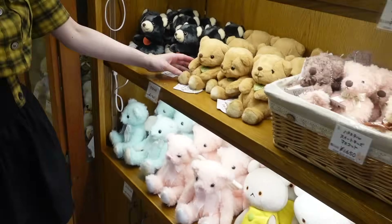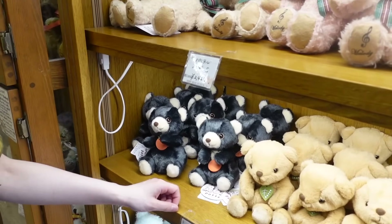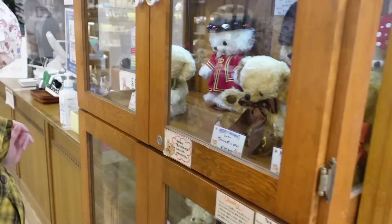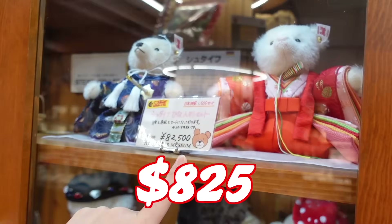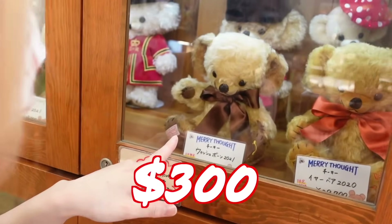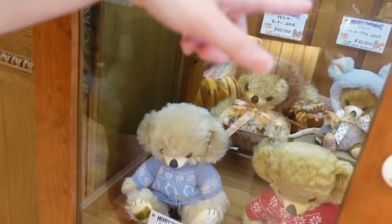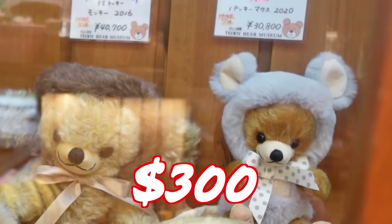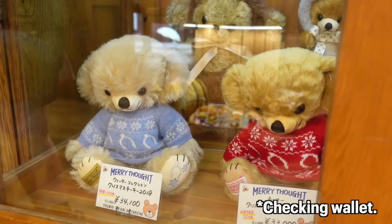Over here - beanie babies! I used to have a lot of beanie babies. So cute. I love the color. So these are like the pricey ones. Wow, these cost $825. $300. $300. Look at that mouse in the back - and that one is $300. I love the sweaters. But I mean, $400 for a teddy bear - hmm.